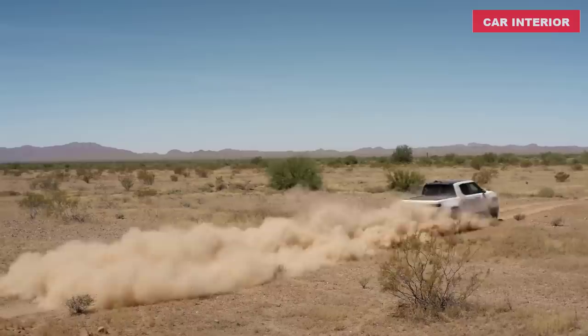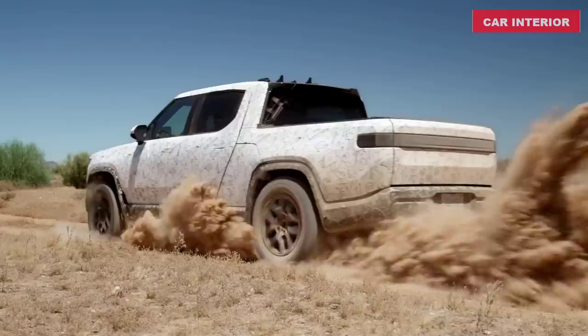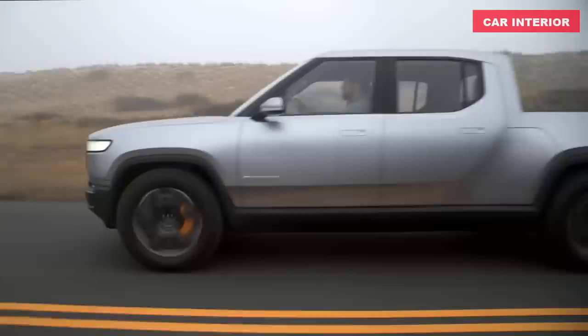At 215.6 inches long, the crew cab-only R1T splits the difference in size between midsize pickups such as the Ford Ranger and full-size trucks such as the Ram 1500. The R1T will be one of the first electric pickup trucks in what seems to be a burgeoning market, soon to include the Tesla Cybertruck and the GMC Hummer EV SUV.